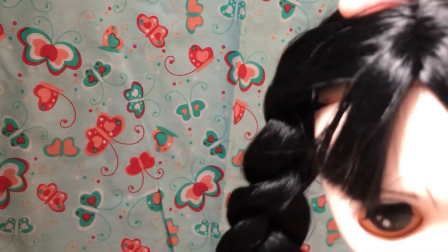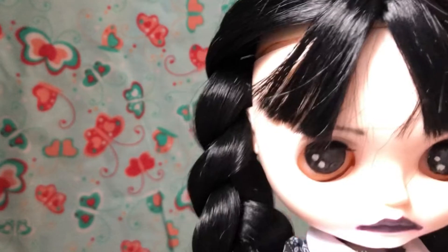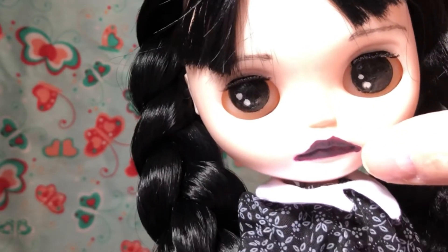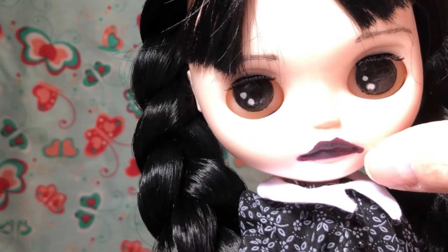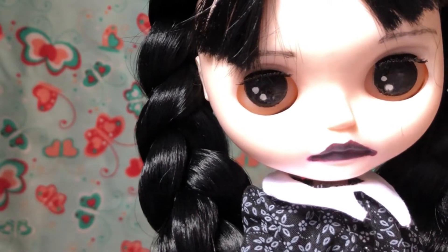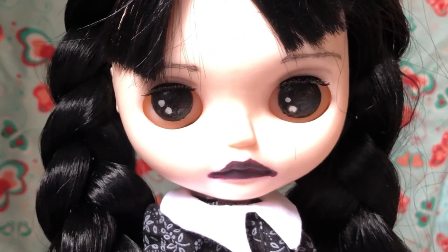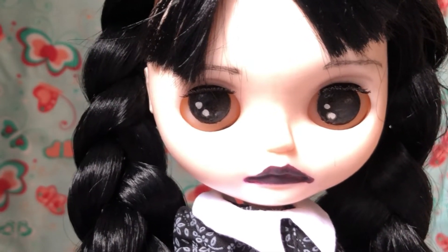You'll notice that in the series Wednesday has a fringe — she doesn't have one originally but she does in this series. For her face-up I've given her some eyebrows, black eyes with silver highlights, and I've painted over her lips so that she's not smiling and I've given her darker lipstick.